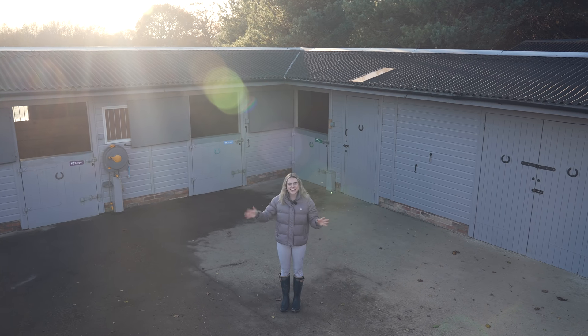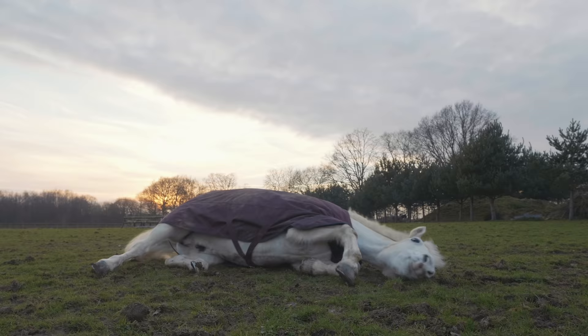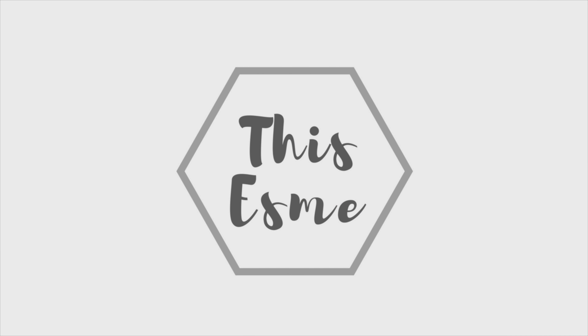Hello everybody and welcome to the much-awaited Stable Tour! Before I start, I just want to apologize for how long this project has taken. We started off in the spring, it's now gradually growing closer and closer to winter, so it's pretty much taken the whole year. We started off 2021 with three stables — this was the storage room, the tack room was tiny — and it's now expanded quite a bit since then.